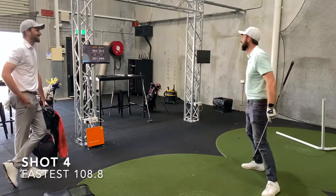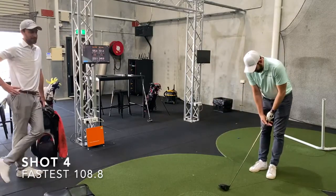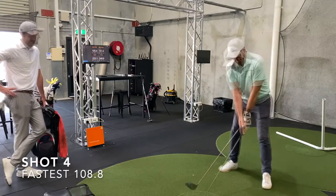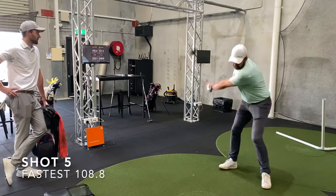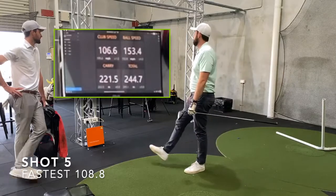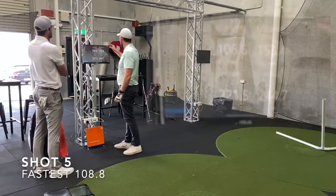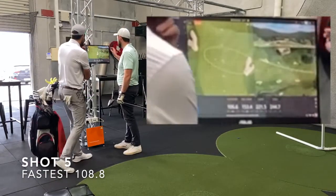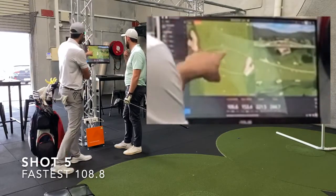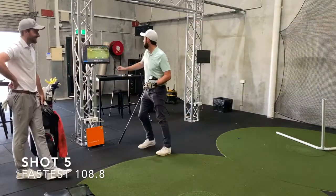They check the dispersion on screen. Dave doesn't really want to look. They note a couple of shots have gone quite wide, with the last one going quite far off line. Dave says he'll take it regardless. One shot shows a better club head speed of 107 — described as 'a belt' — followed by 108.8 and then 109.9, Dave's fastest.